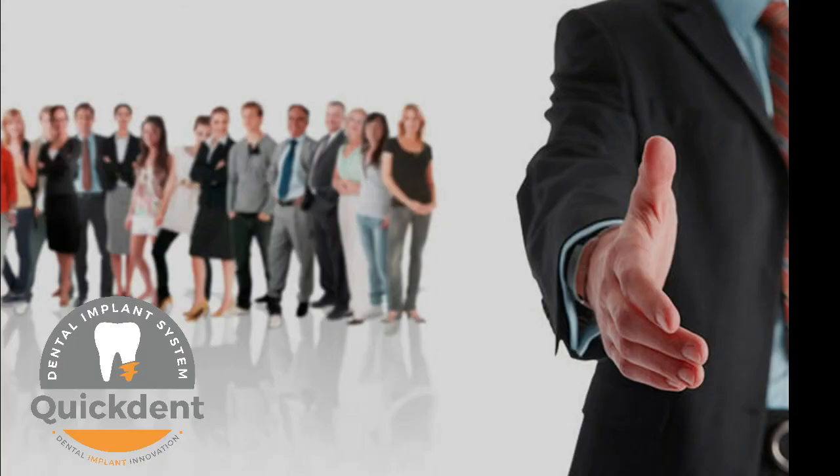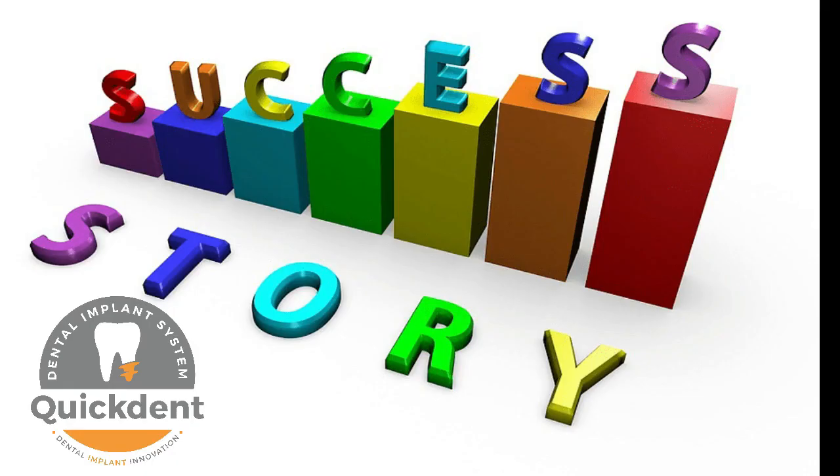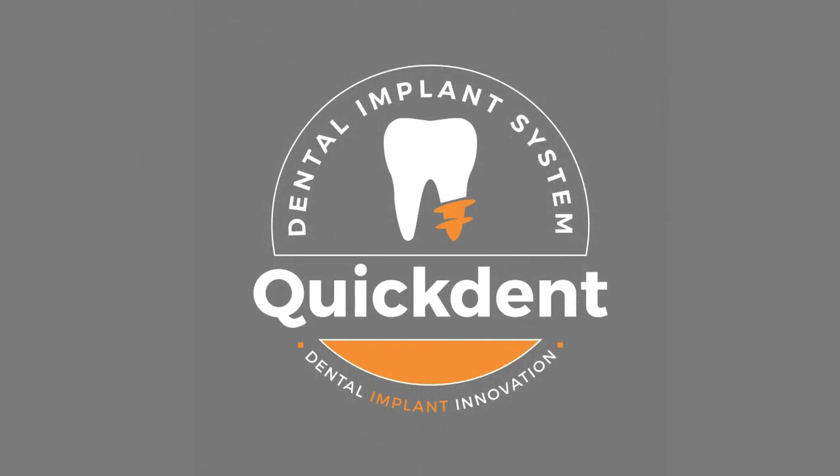After all, everyone deserves to enjoy the taste of smile and happiness. Come join us and create another success story. Quick Dent Dental Implants — Innovation at its best.